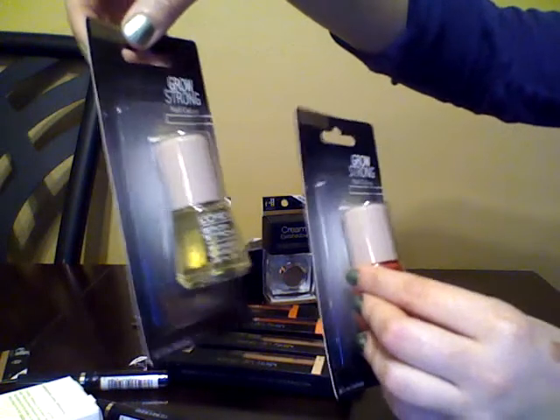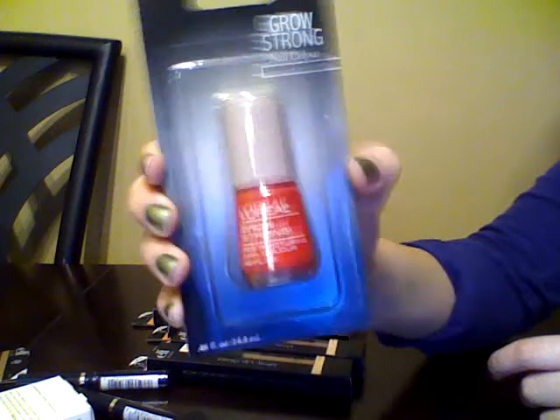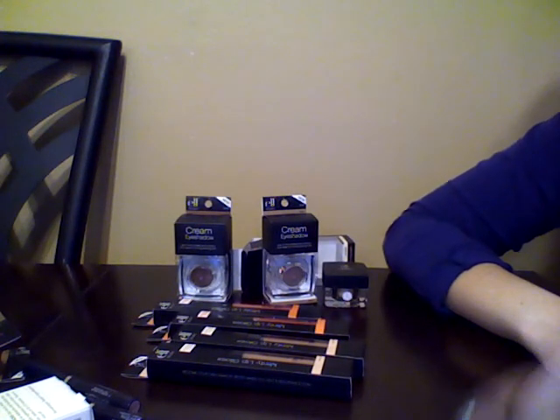Finally, I got these two L'Oreal Grow Strong Nail colors. One is in Enduring Poppy — it's a really pretty bright pinkish red color. And then one is just clear. Thank you so much for watching, I hope you enjoyed it, and I'll see you later. Bye.